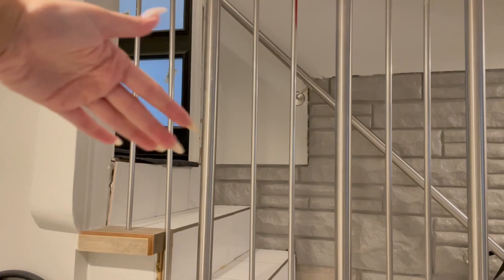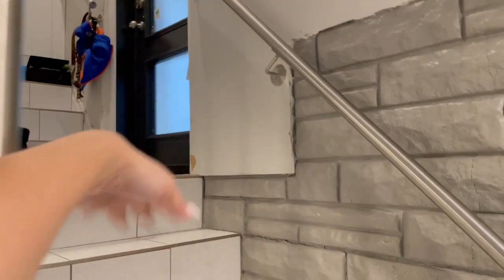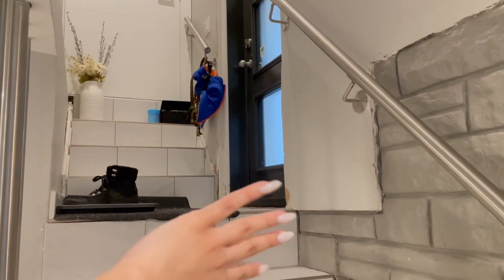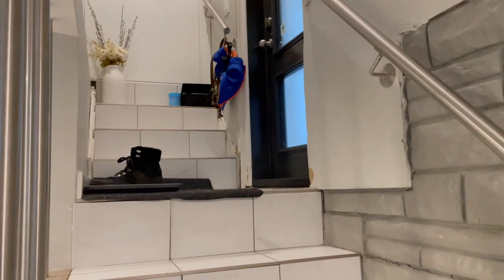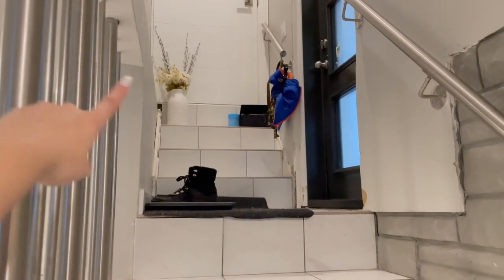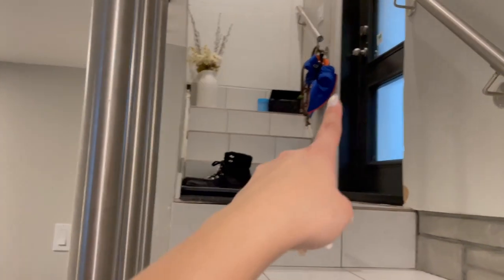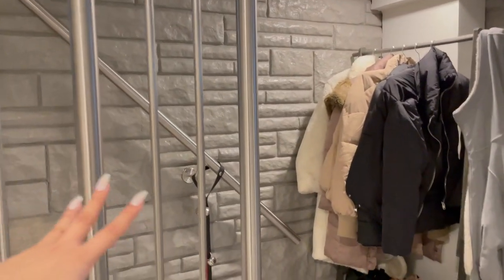So this is the entrance — you basically come down these stairs to get into the apartment. There's actually a separate little entrance which is my entrance, and then this door which is my actual entrance, so it's kind of like two doors to get in here. I just have a few of Miko's things up there, a little bit of decor, and my shoes — those are his leashes, collars, that sort of thing.